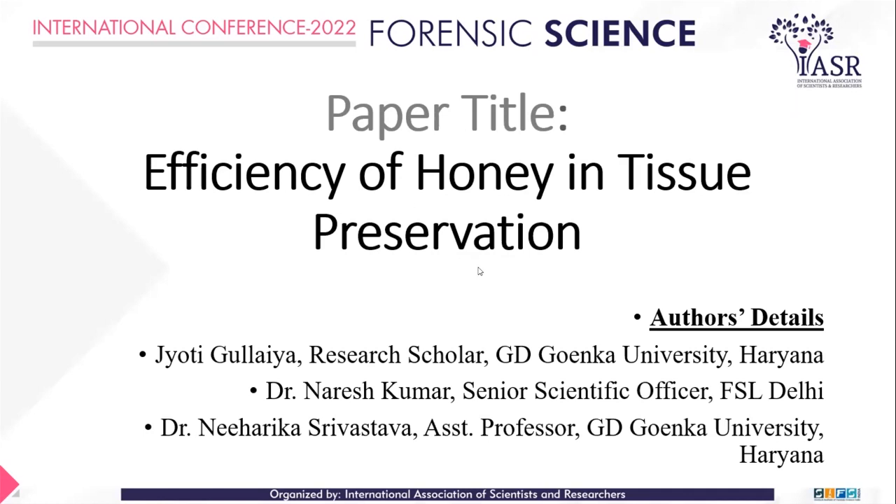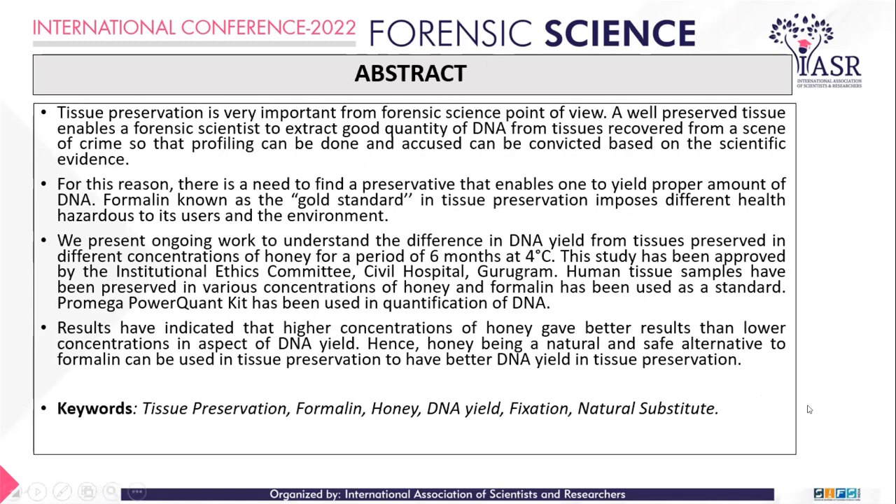Thank you so much, ma'am. I would just like to start — the title of my paper is Efficiency of Formalin-Free Tissue Preservation. This work has been done under the supervision of Dr. Nadeesh Kumar, who is a Senior Scientific Officer at AFSL Delhi, and my guide, Assistant Professor at GD Goenka University, Dr. Nihalka Srivastra.